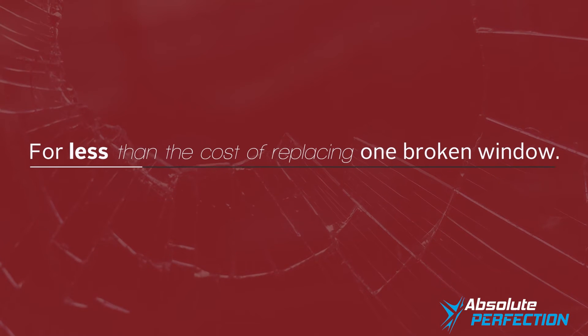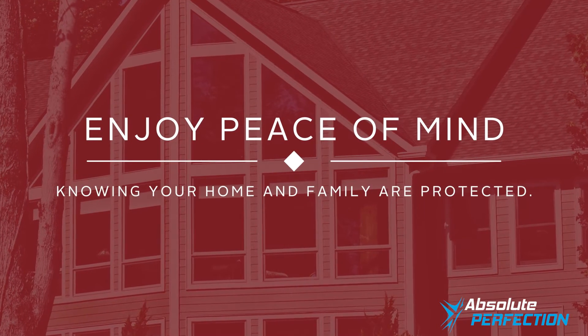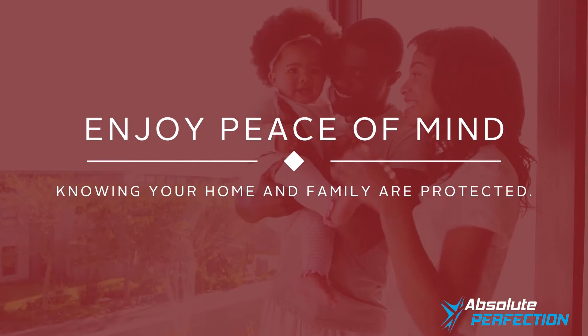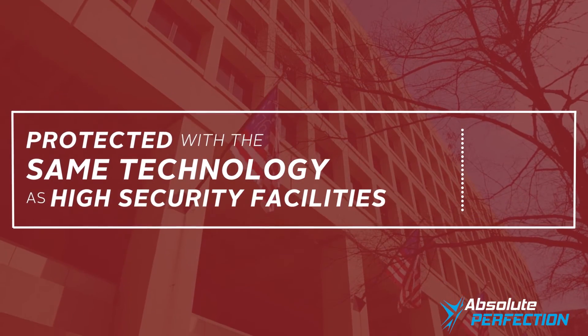For less than the cost of replacing just one broken window, you can take comfort and enjoy the peace of mind knowing your home and family are now protected with the same technology installed at the highest security facilities in the world.